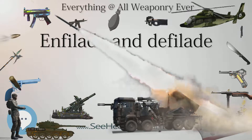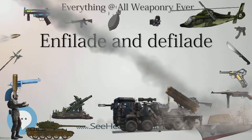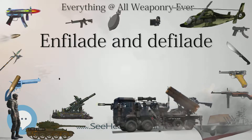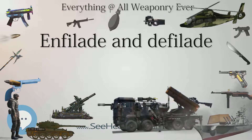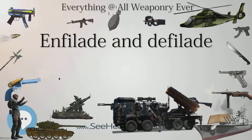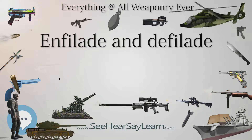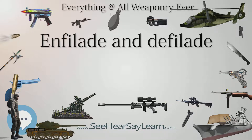Additionally, both indirect and direct fire projectiles that might miss an intended target are more likely to hit another valuable target within the formation if firing along the long axis. When planning field and other fortifications, it became common for mutually supporting positions to be arranged so that it became impossible to attack any one position without exposing oneself to enfilading fire from the others — as found in the mutually supporting bastions of star forts and the caponiers of later fortifications. Fire is delivered so that the long axis of the target coincides or nearly coincides with the long axis of the beaten zone.